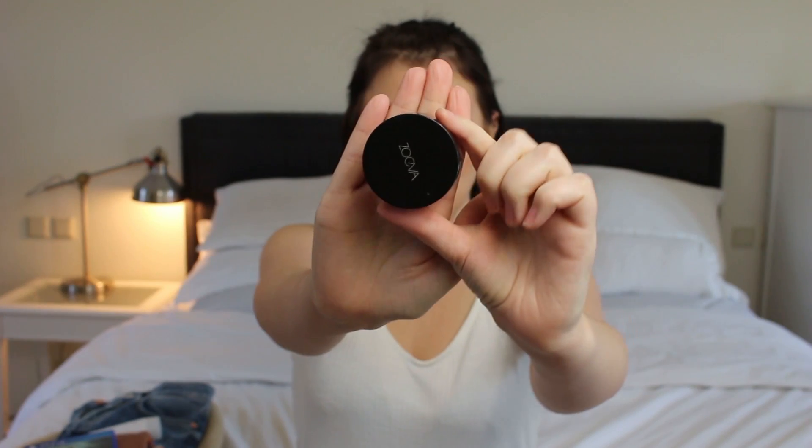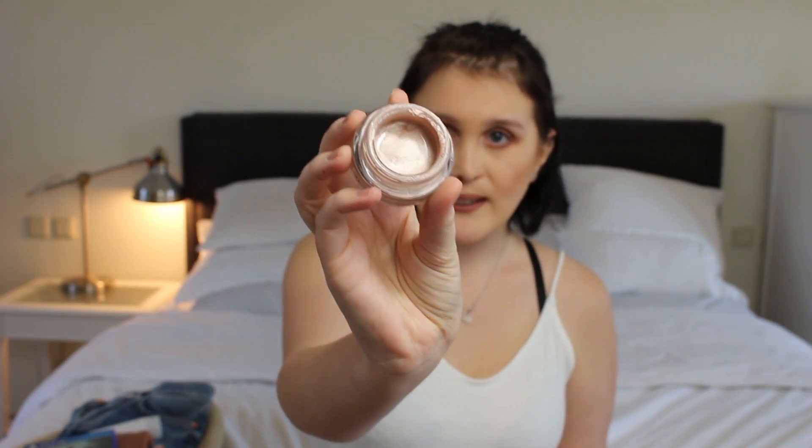The next product is also by Zoeva — it's their Strobe Gel. I use this either in combination with a highlighter or as a highlighter on its own. It comes in this gel form and I just use a little brush to paint it on the areas I want, then blend it out with my finger. This is in the colour Halo — I think they have it in three other colours. I absolutely love it and I'm wearing it right now.